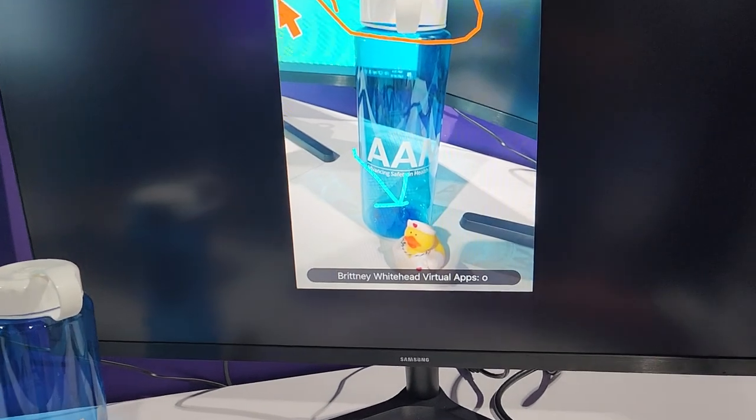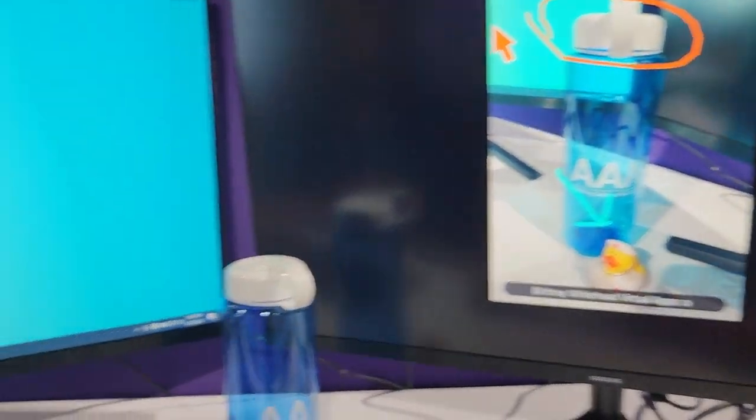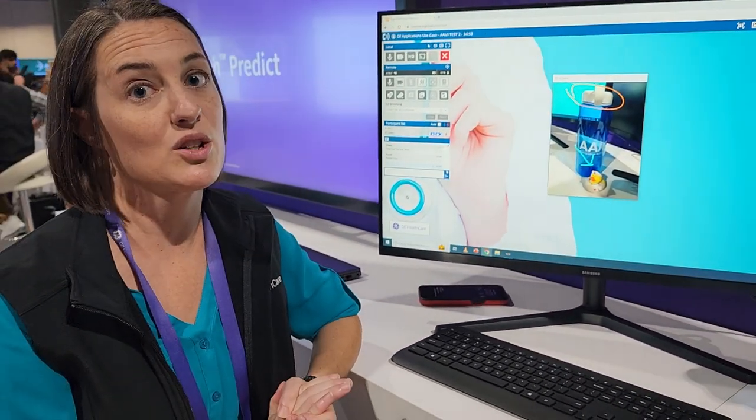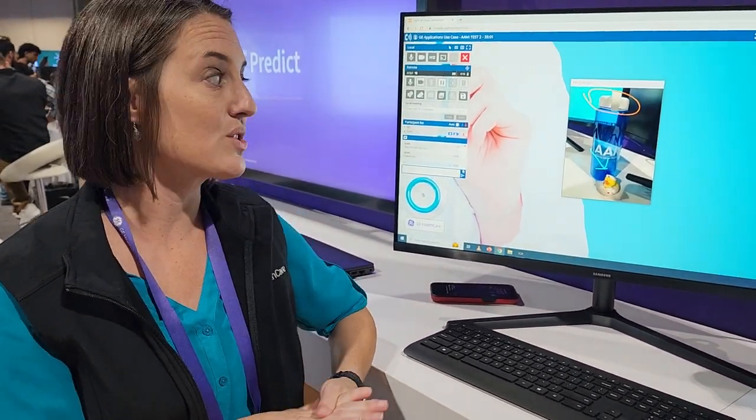We also have zoom capabilities, so technicians in the field don't have to get on the floor to see a small part or a serial number. We're able to zoom in, making it a little bit easier for the end user.